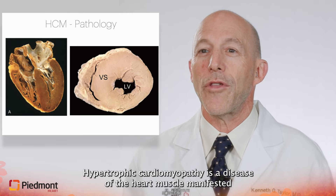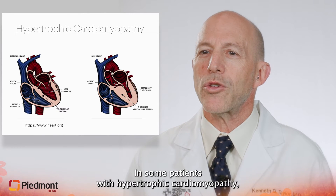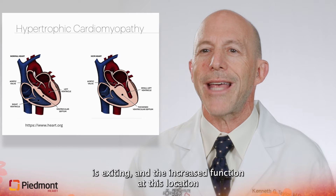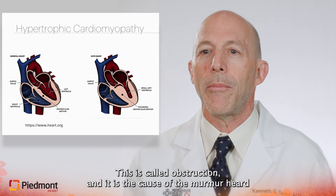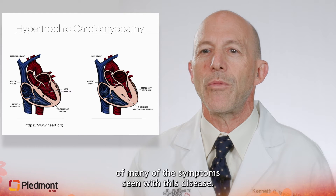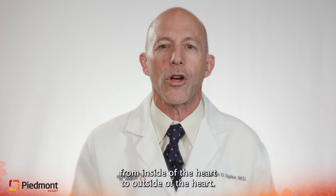Hypertrophic cardiomyopathy is a disease of the heart muscle, manifested by thickening of the heart and associated with increased function of the heart. In some patients, the thickened part of the heart is located right where the blood is exiting, and the increased function at this location limits blood flow out of the heart. This is called obstruction, and it is the cause of the murmur heard with hypertrophic cardiomyopathy, and often the cause of many of the symptoms seen with this disease. This obstruction to blood flow results in a pressure gradient from inside of the heart to outside of the heart.